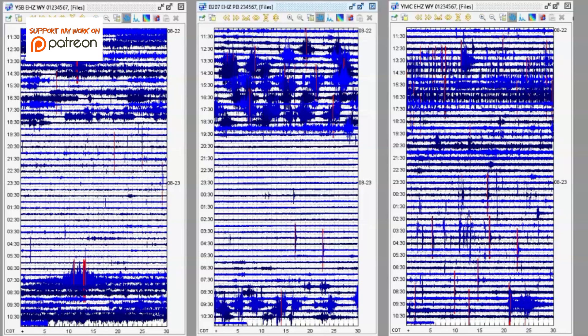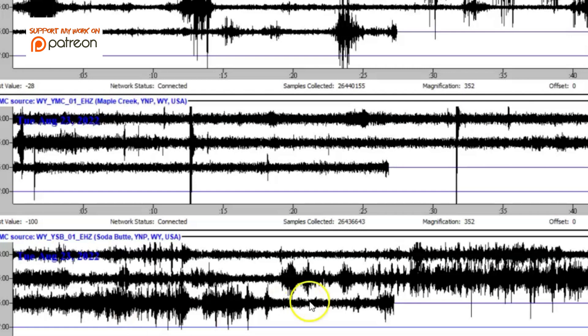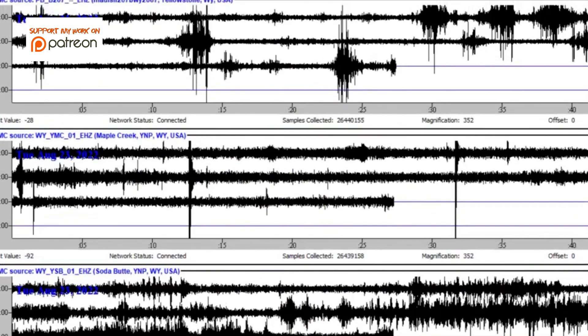I downloaded data from three different monitors. Here we have Soda Butte, and that's because it's been showing signs of screaming. A little west thumb — I couldn't get that data to download. Here we have the borehole up by the Madison River area. And we got Maple Creek. You can see all the ones marked in red — there's more than 15. On the stream view, the bottom is Soda Butte, the middle is Maple Creek, and at the top we have Madison River.